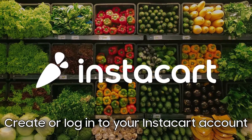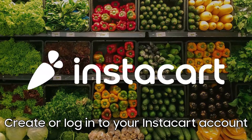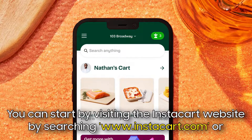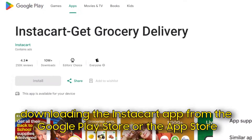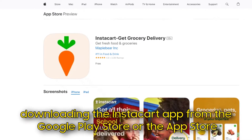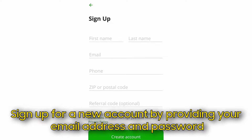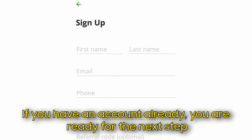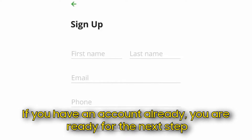Create or log in to your Instacart account. You can start by visiting the Instacart website at www.instacart.com or downloading the Instacart app from the Google Play Store or the App Store. Sign up for a new account by providing your email address and password. If you have an account already, you're ready for the next step.